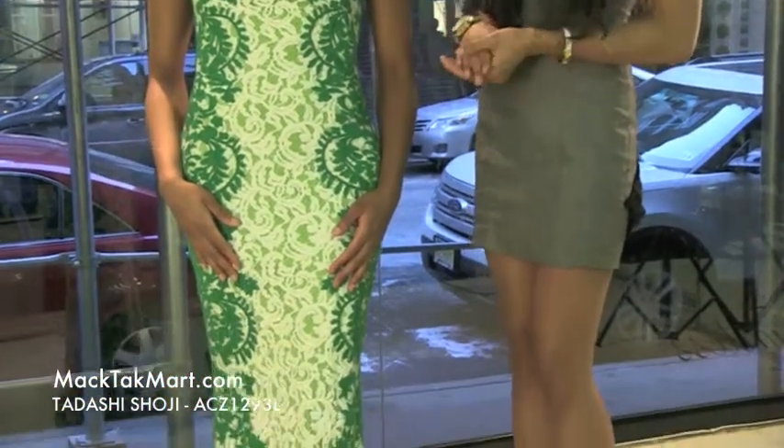Hello and welcome to MAC Tech Mart. Today we have designer Tadashi's dresses, his 2013 collection. It's absolutely gorgeous. This is style number ACZ1293L.